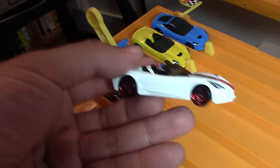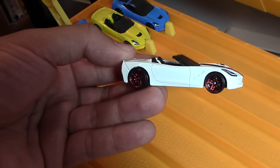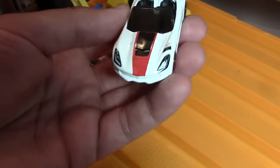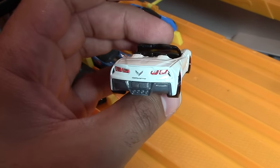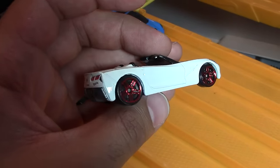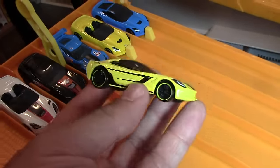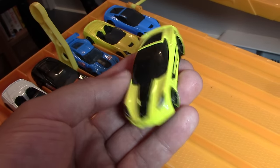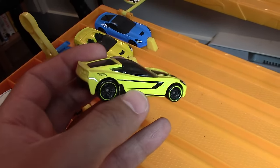Next we have a white convertible with chrome colored wheels and a colored stripe on it. White looks awesome on the Corvette — love it. And last but not least, we've got a yellow coupe C7 Stingray Corvette with a blacked out roof and black linings all around it. Looks pretty cool.